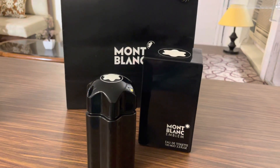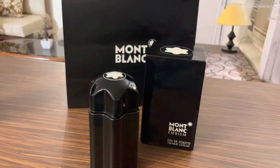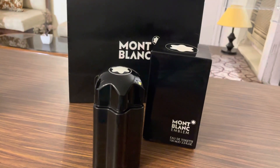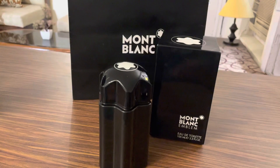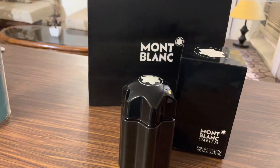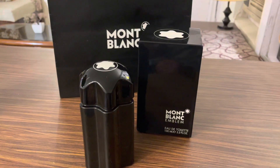Hey guys, welcome back to Zen Scientist, and I hope you all are staying safe. So today I just unboxed this Emblem by the House of Mobla. This is a very fresh and spicy fragrance from the House of Mobla, and this is my most favorite fragrance — I've been using it since it was launched back in 2014.